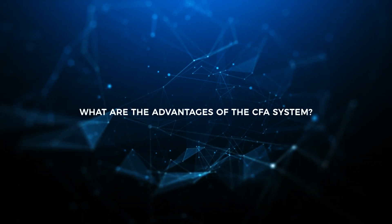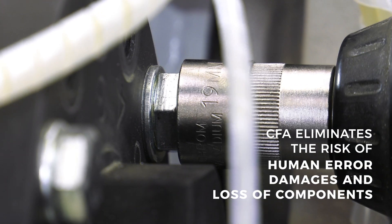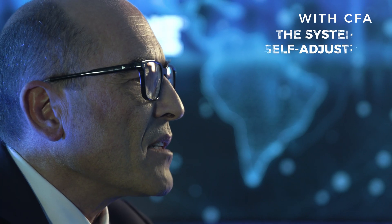The risks of human error, damages or loss of components are eliminated, and also because the system is self-adjusting, it greatly reduces the downtime.